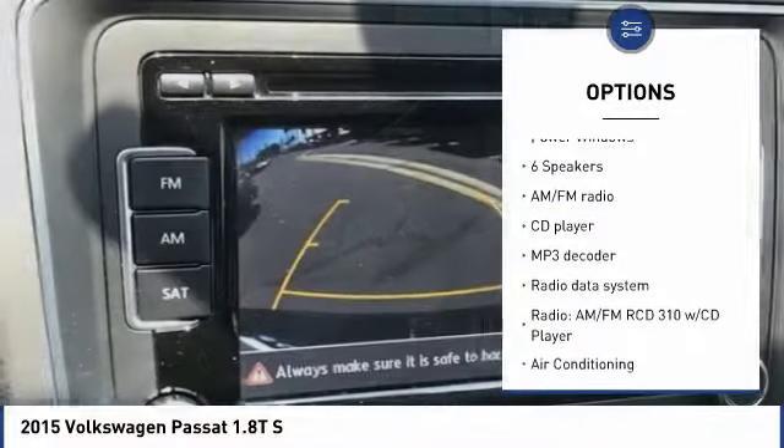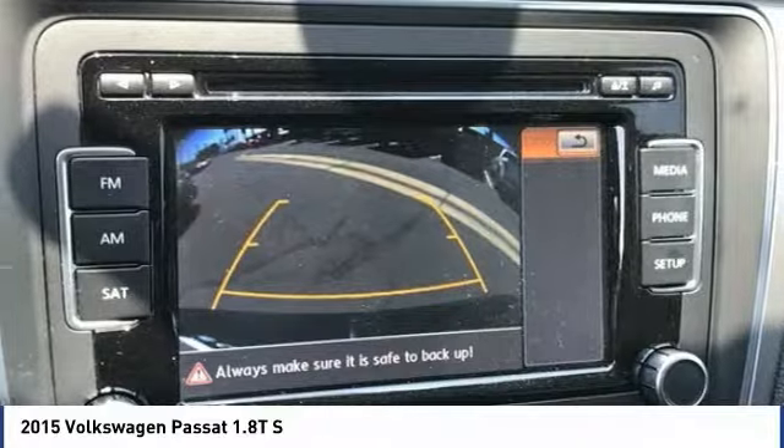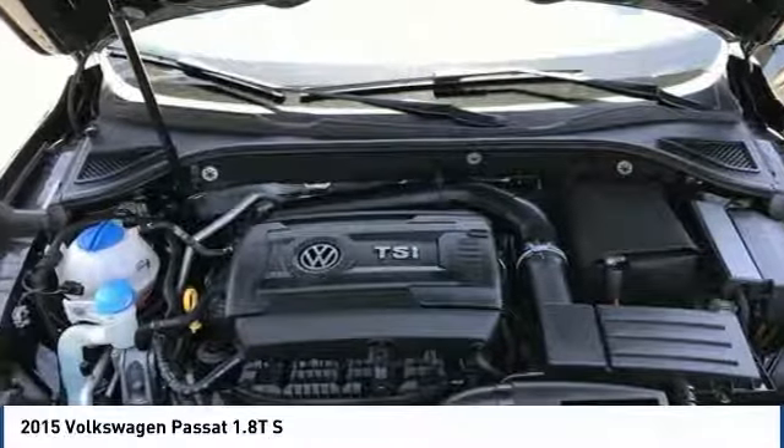Speed control, four-wheel disc brakes, rear window defroster, low tire pressure warning, trip computer, and power windows.